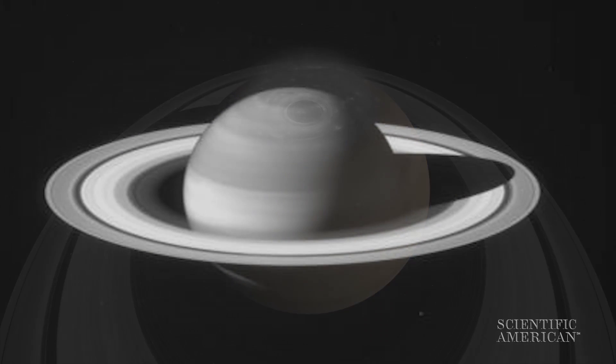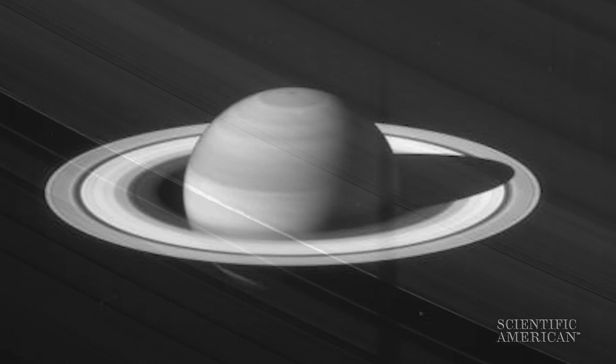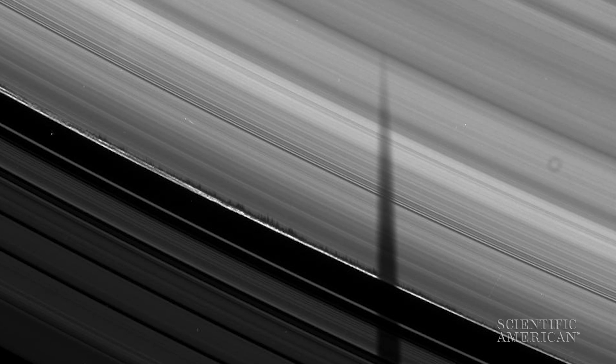And what about the rings? We saw unprecedented details in the rings — density waves propagating through them, little embedded moonlets tumbling to and fro, sculpting and shaping the rings. All kinds of wonderful detail.